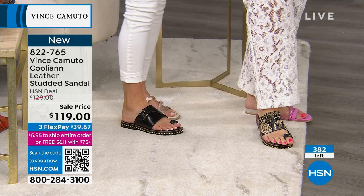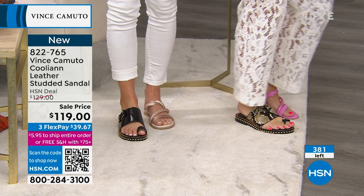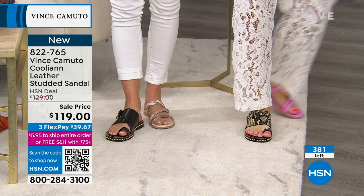These are so cool — they are going very, very quickly. I love how the toe loop just anchors your foot in place because your foot doesn't slide forward. Sometimes if you wear just a thong...